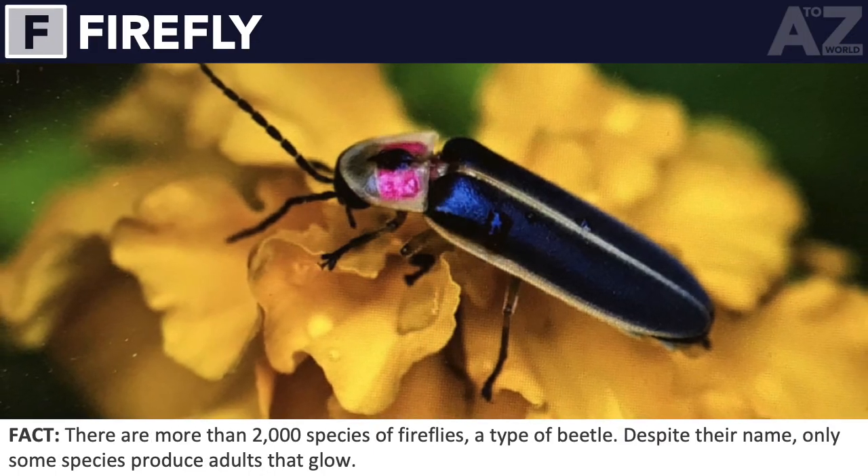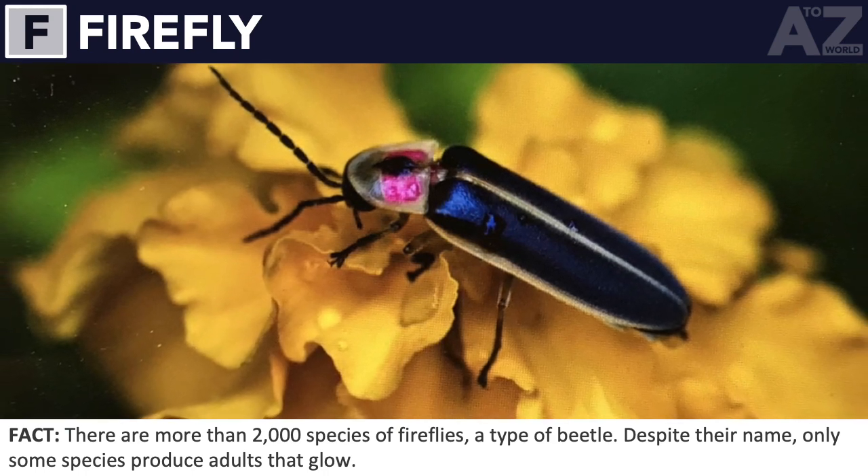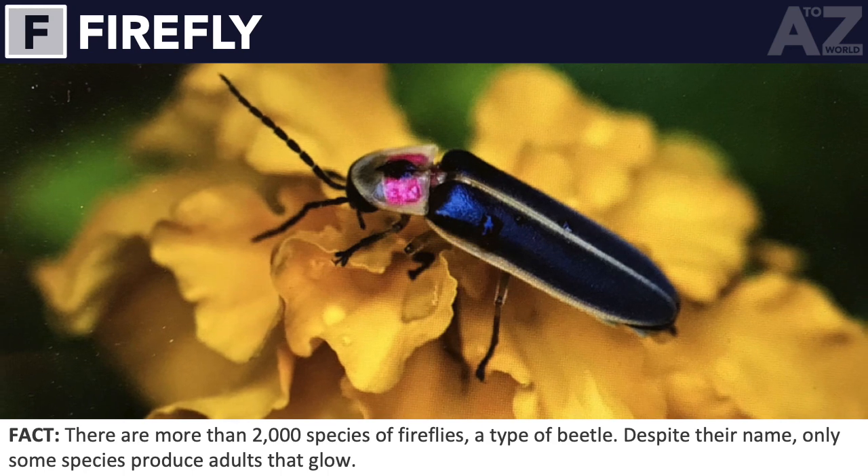Firefly. There are more than 2,000 species of fireflies, a type of beetle. Despite their name, only some species produce adults that glow.